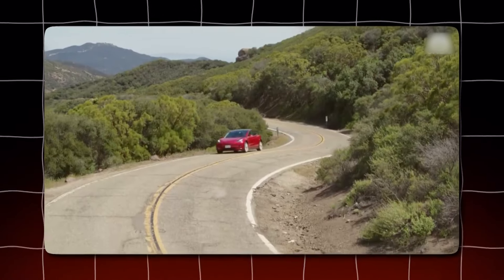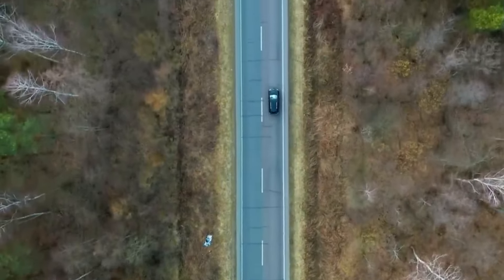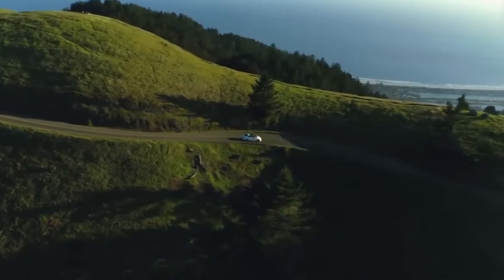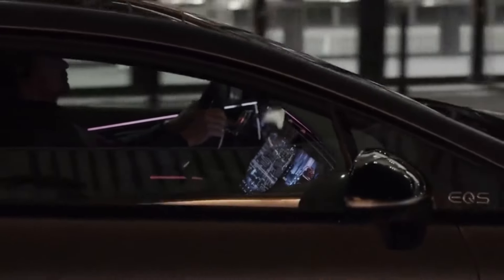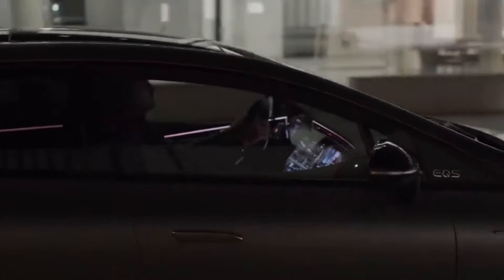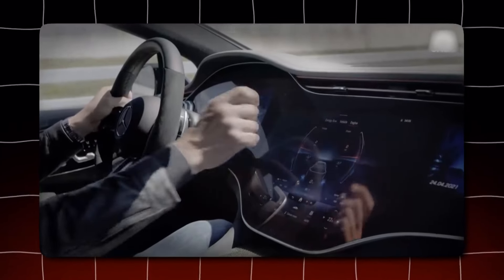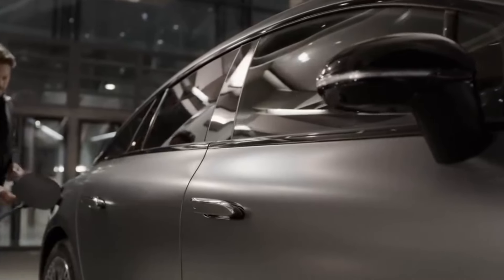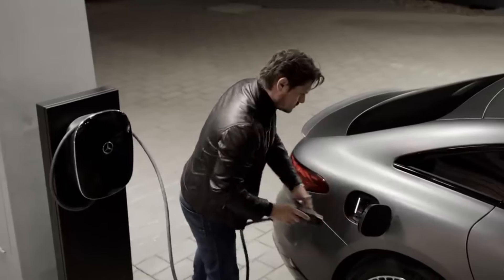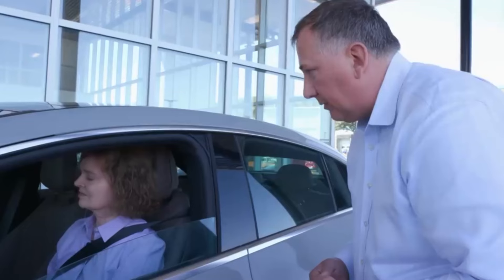Imagine you're driving down the highway on a wonderful road trip in your electric vehicle. The scenery is beautiful, the music is upbeat, and everything feels perfect. But then you check the dashboard and notice that dreaded sight — your battery level is dangerously low. A knot of anxiety forms in your stomach. You know what's coming: the search for a charging station, and the possibility of spending a considerable portion of your journey time tied to a charger. This scene is all too familiar to many electric vehicle owners.